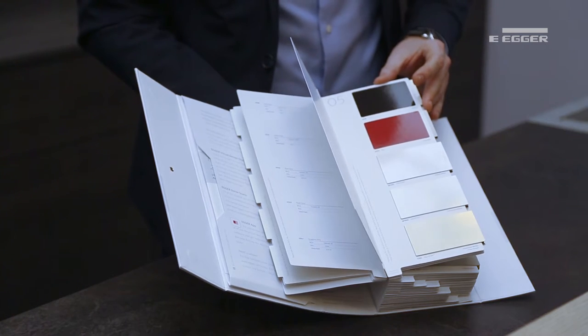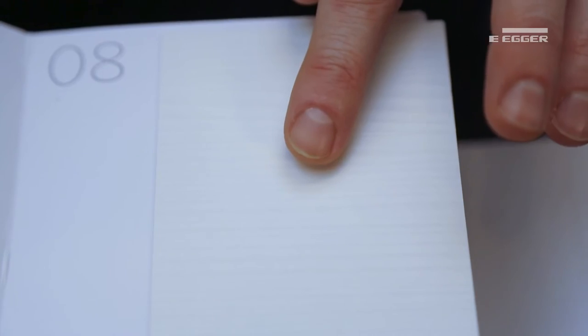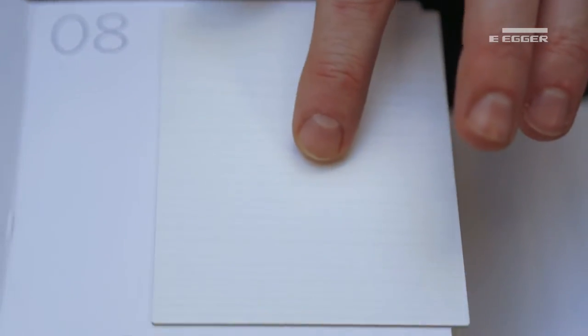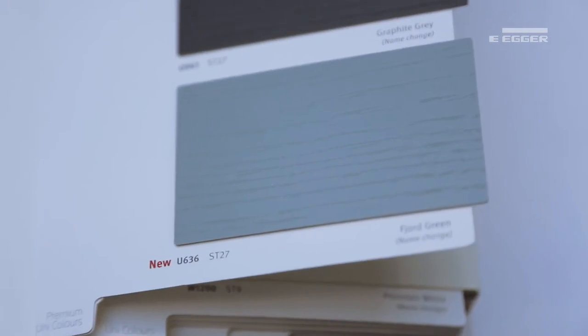We do have a high gloss option in both laminate texture HG and as a melamine board, texture Structure 30. We also have a new painted effect Structure 28, and our existing Structure 27 range has two new colourings: pebble grey and fjord green.